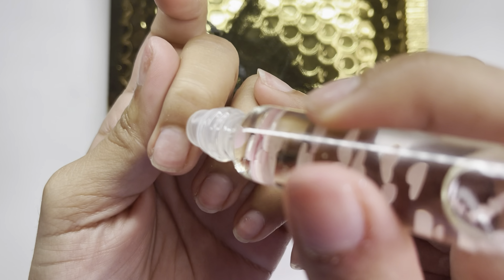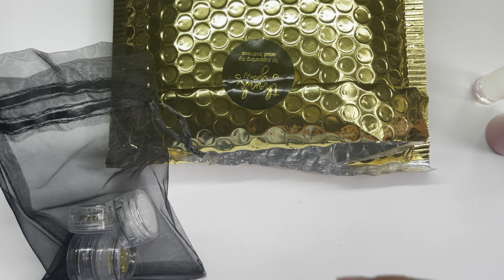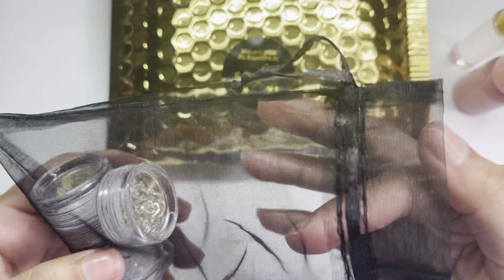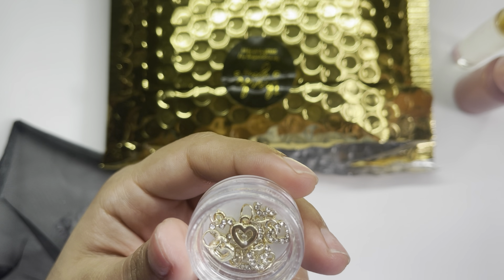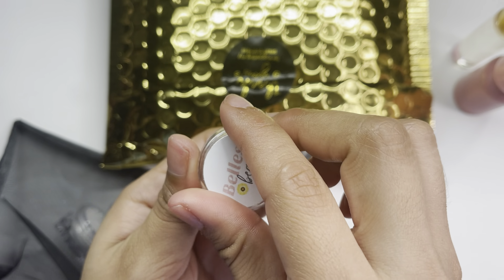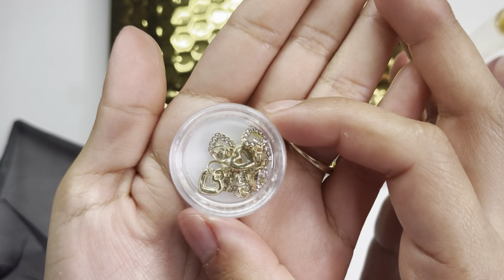Next up is also a cuticle oil in a pink bottle and this one says 'Love Potion,' so I'm guessing it's a Valentine's scent she came out with. I'll do this one on the other hand. It smells really good — I can't quite describe the scent but it's something familiar, like you'll immediately recognize it. I love the bottle and the packaging. She included two cuticle oils total, which I love — shout out to her!